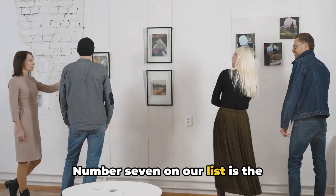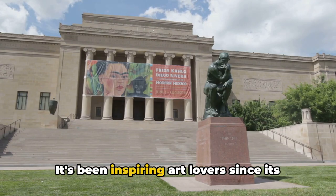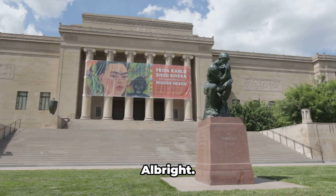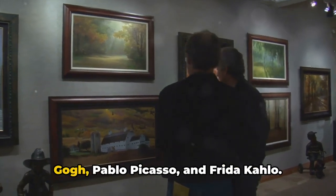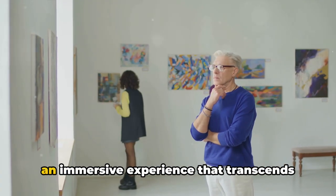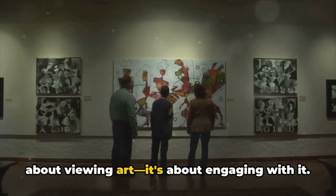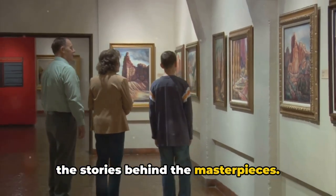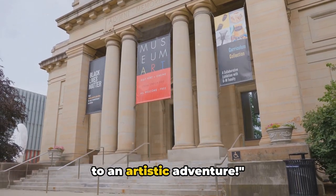Art enthusiasts, brace yourselves — number seven on our list is the Albright-Knox Art Gallery. This remarkable gallery is a treasure trove of modern and contemporary art, inspiring art lovers since its inception in the early 20th century, thanks to the vision of Buffalo philanthropist John J. Albright. With a collection spanning continents and centuries, the gallery is home to works by Vincent van Gogh, Pablo Picasso, and Frida Kahlo. Visiting is not just about viewing art — attend a workshop, listen to a lecture, or join a guided tour to delve deeper into the stories behind the masterpieces.